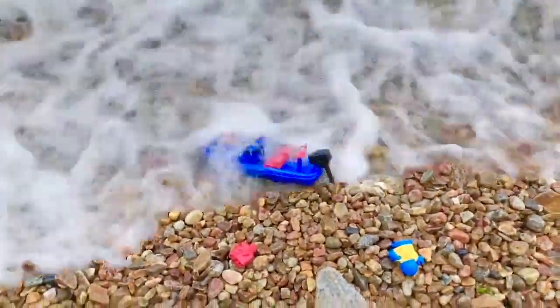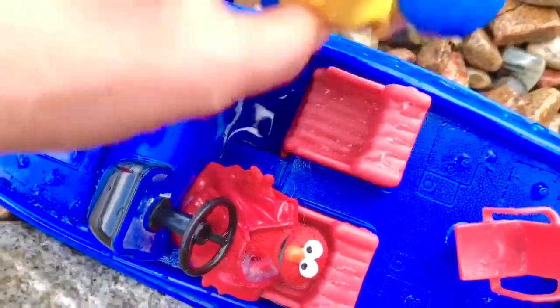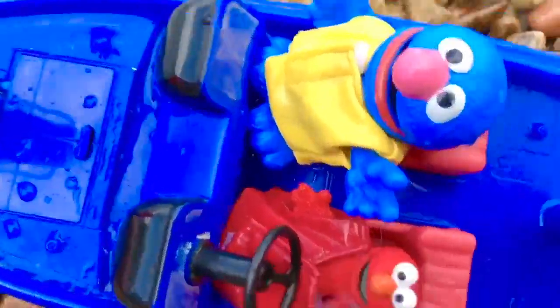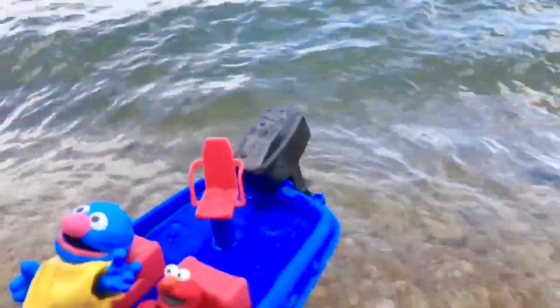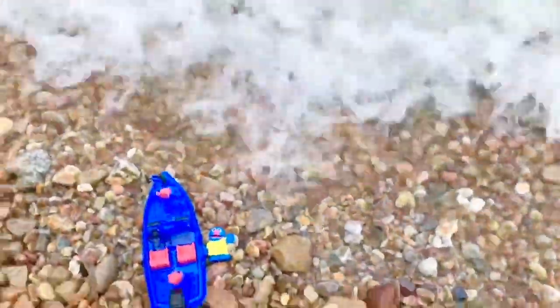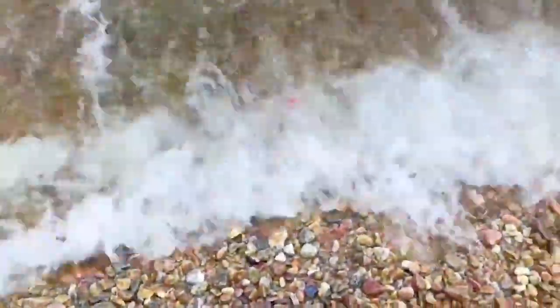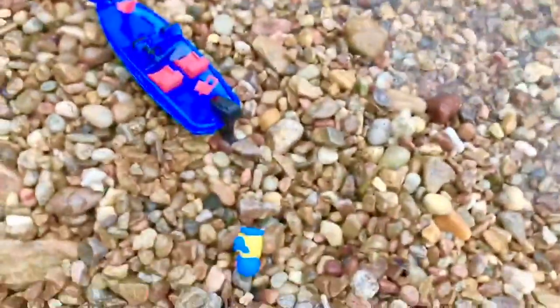Oh my goodness - overboard! We're going to give it one more try and see if we can get Grover and Elmo over the waves to where the water is more calm. Oh my goodness, oh Elmo - let's not lose Elmo. I better grab Elmo before he gets taken out. There we go. Had to be quick.